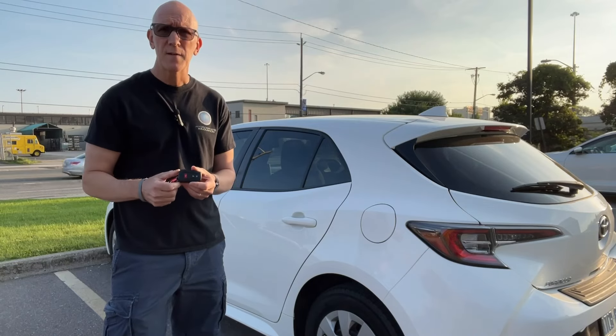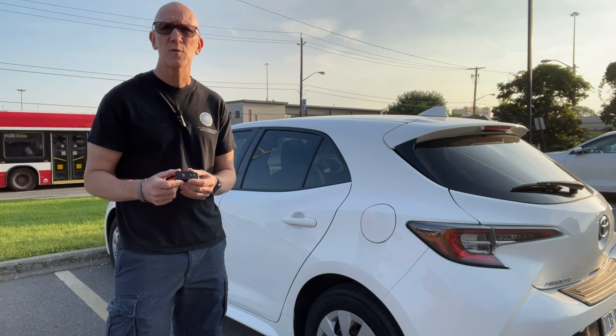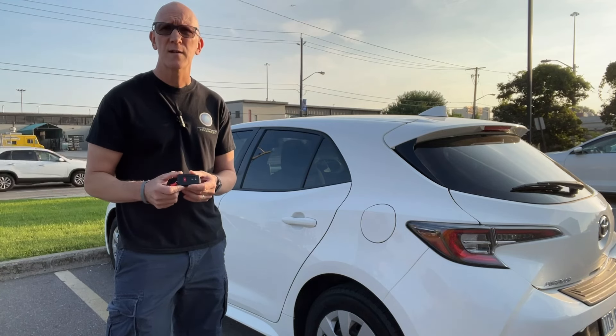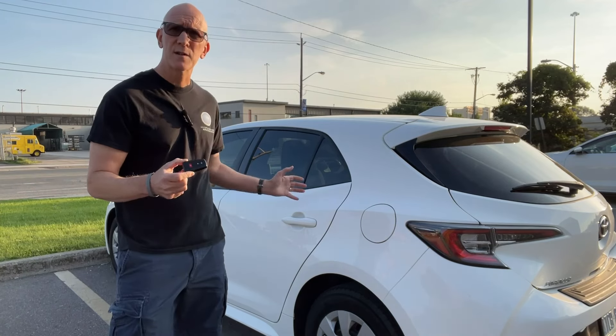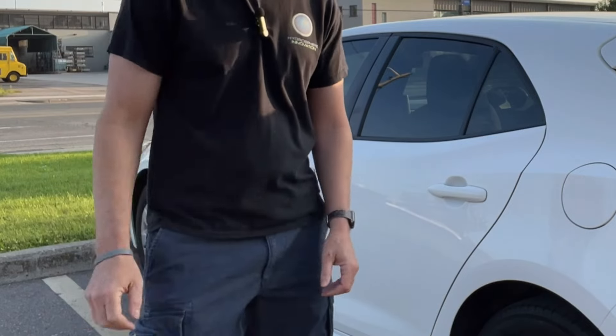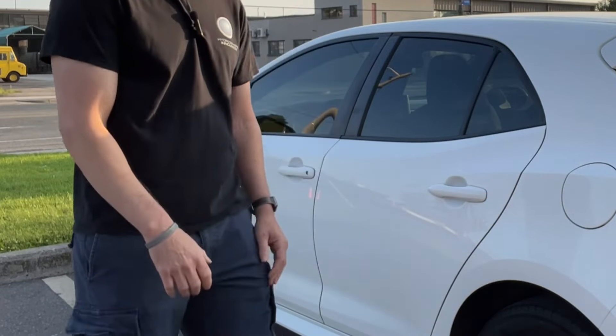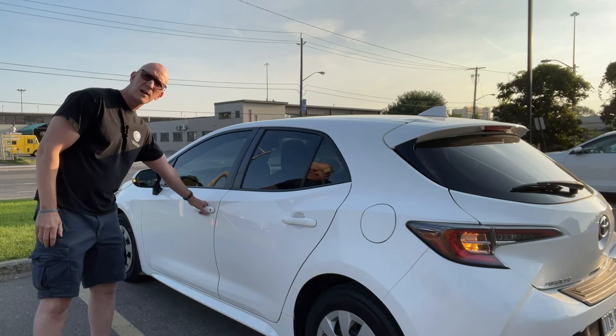Key fobs are nothing new — they've existed for a couple of decades, and generally in the past the key fob was used to unlock and lock your vehicle. The latest key fobs do a lot more than that. Along with sensors in your vehicle, you can simply keep your key fob in your pocket without having to press any buttons, walk up to your vehicle, and with the sensor around the handle, you can unlock your vehicle.